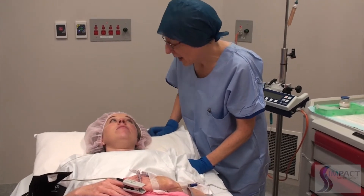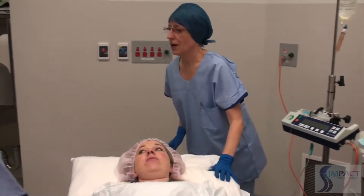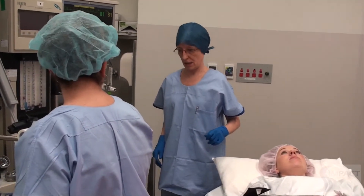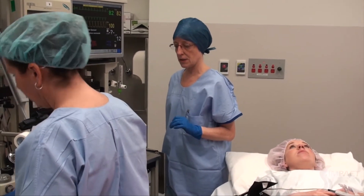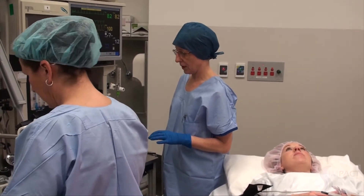The anaesthetist begins induction, informing the patient she will start to feel light-headed. Staff confirm equipment: a size 4 reinforced LMA is selected with a size 3 ready as backup. Suction is confirmed ready. Vital signs are within normal limits.